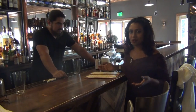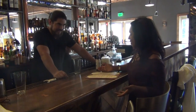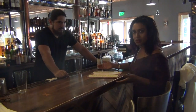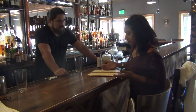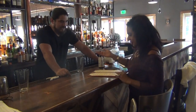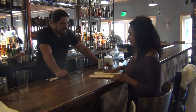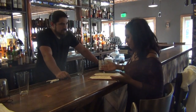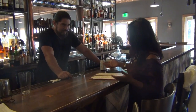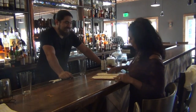Here I am with Emilio, bartender extraordinaire. What I love about the bar menu here is that a lot of these drinks are created by him. Talking with Emilio, I found out his favorite drink to make — it's called the New Fashion.